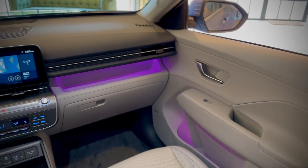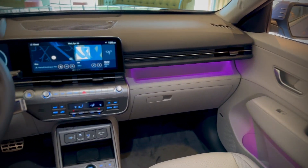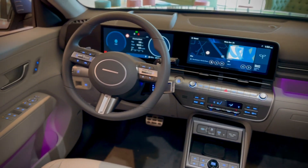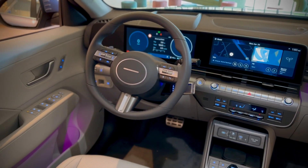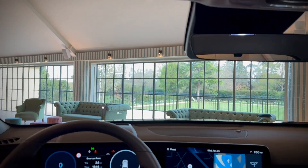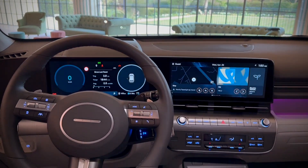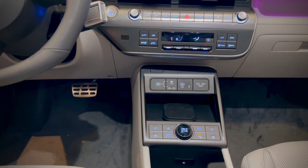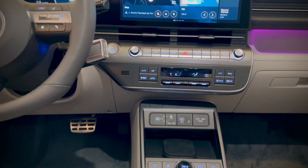The interior of the new Kona feels much more upmarket and a better place to be. It actually feels like a premium product in here, and what I love as well is that Hyundai have not done away with physical buttons, which will definitely please a lot of new buyers. It definitely means it goes away from the likes of the Volkswagen ID.3, which still relies on a massive touchscreen to operate a lot of the systems.